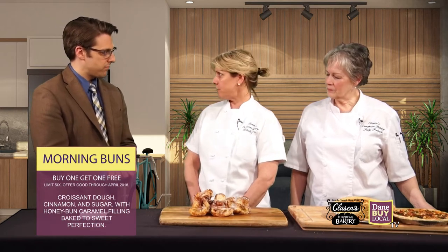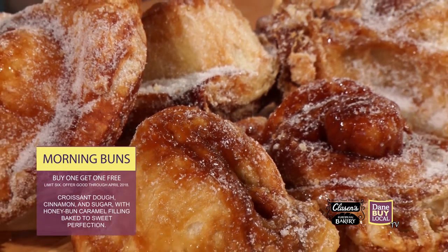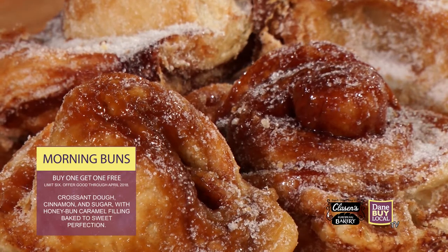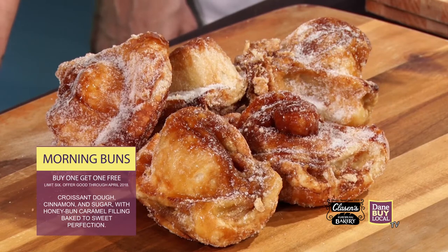So you were on the restaurant show recently and talked to us a little bit about your quiches, but you also brought in something that looks really good — these are your morning buns. Tell us a little bit about those. They're made out of a croissant dough, which is a dough heavily laden with butter already. They're rolled out flat and sprinkled with cinnamon, sugar, and a honey bun caramel filling, plus more butter, and they're rolled up, cut into pieces, baked in a pan, then tipped upside down and rolled in sugar when they're hot.